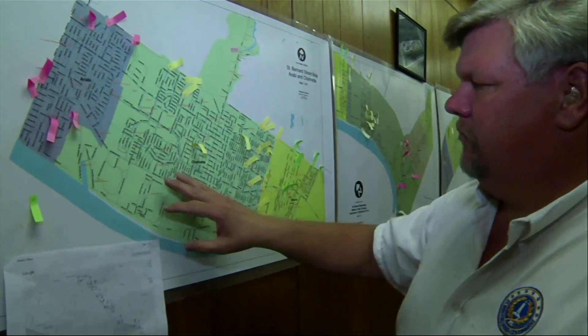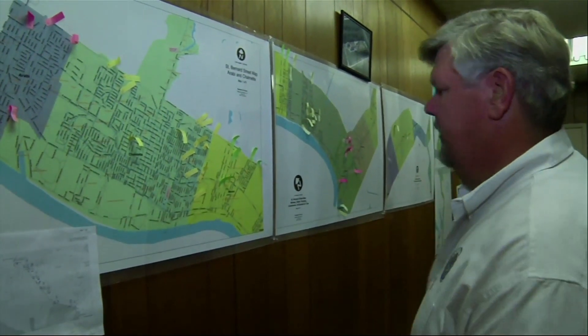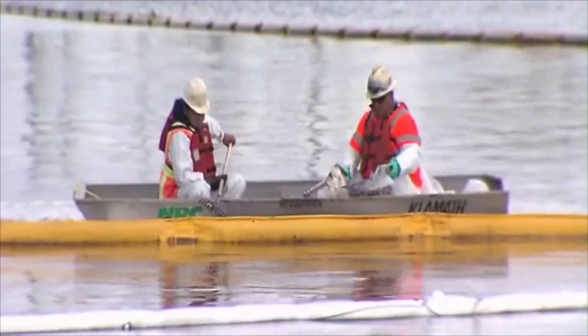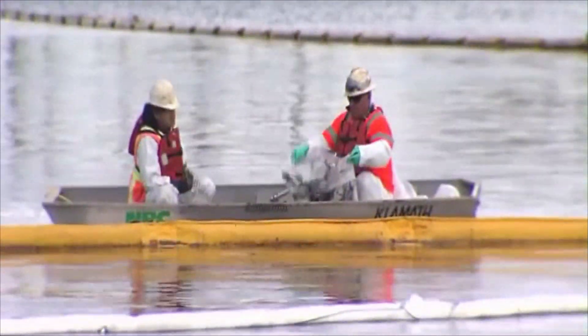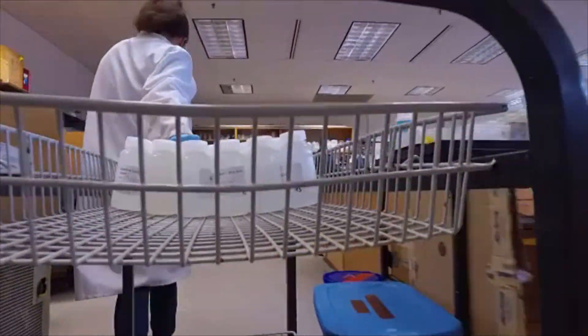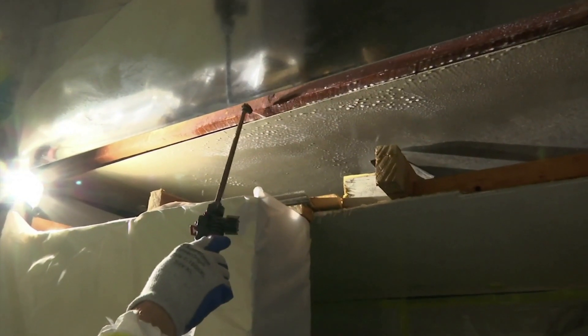Environmental engineering technicians carry out the plans that environmental engineers develop. They operate equipment used to prevent or clean up environmental pollution and modify the equipment to meet a particular need. They collect air and water samples and work to mitigate sources of environmental pollution, including lead, asbestos, and other hazardous materials.